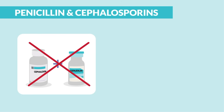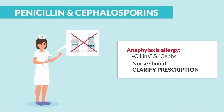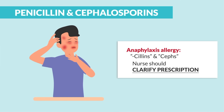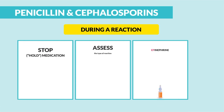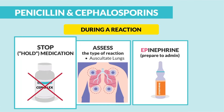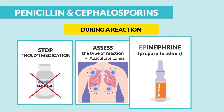Common NCLEX terms are anaphylaxis reaction between penicillins and Cephs. The nurse should always clarify the prescription and always request a new medication. Anaphylaxis occurs more with penicillin than any other drug. Since allergies can range from mild to severe, the key point during a reaction — write this down — stop or hold the medication, then assess the type of reaction, and always auscultate the lungs. Lastly, prepare to administer epinephrine.